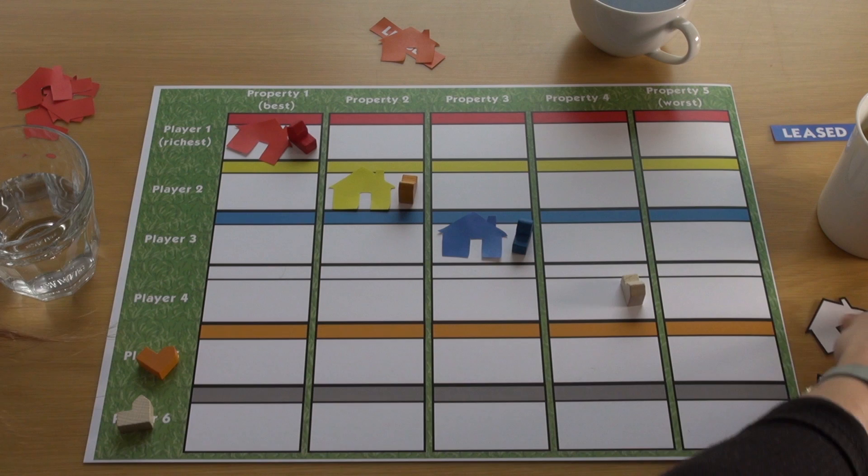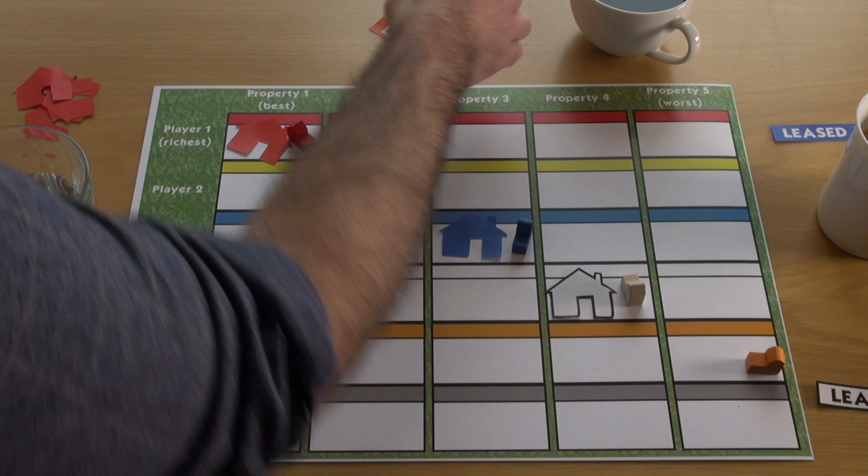Player one, the richest player, gets the best house. Player five gets the worst. And player six? Well, every game has a loser. Unfortunately, they're left out of the market, but they help to set a floor price on the market by competing with player five.